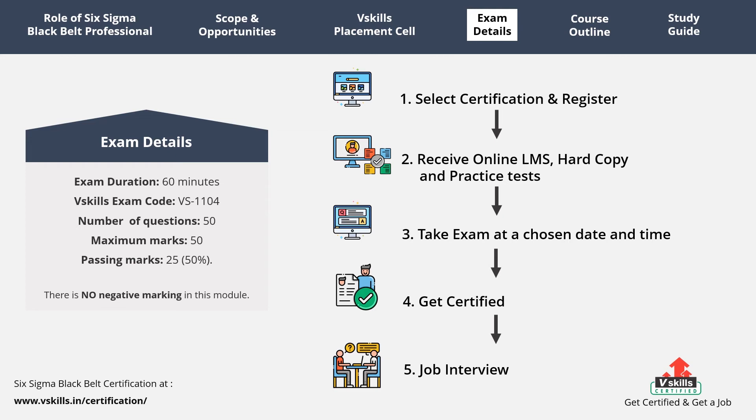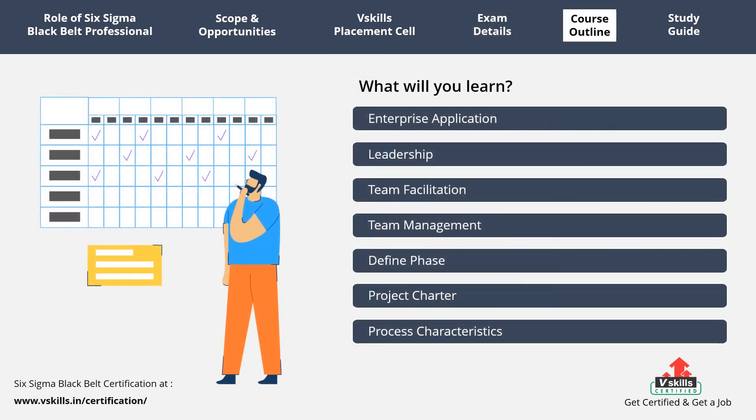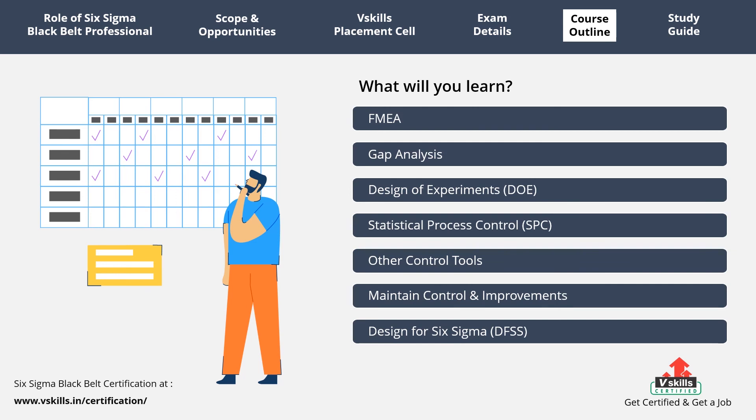Certified Six Sigma Black Belt professionals cover the following topics: enterprise application, leadership, team facilitation, define phase, project charter, data collection, measurement systems, application of statistics, probability, process capability, variable correlation, hypothesis testing, FMEA, gap analysis, design of experiments (DOE), statistical process control (SPC), other control tools, maintain control and improvements, and design for Six Sigma (DFSS).